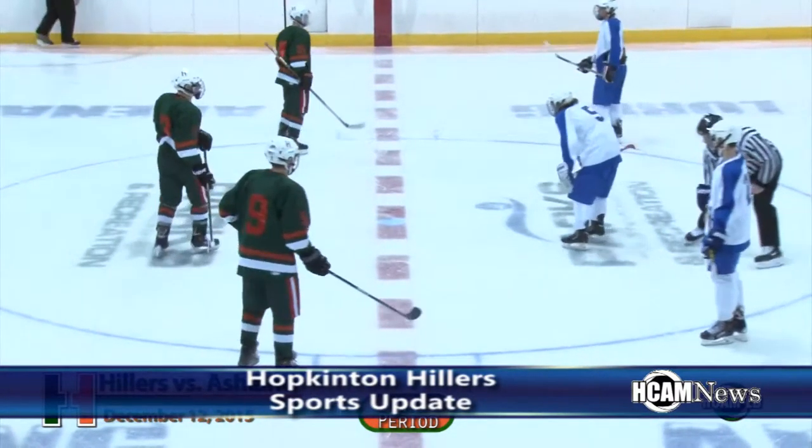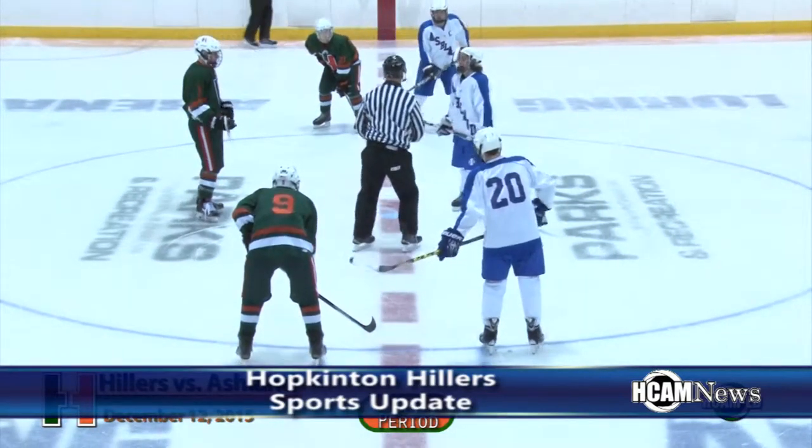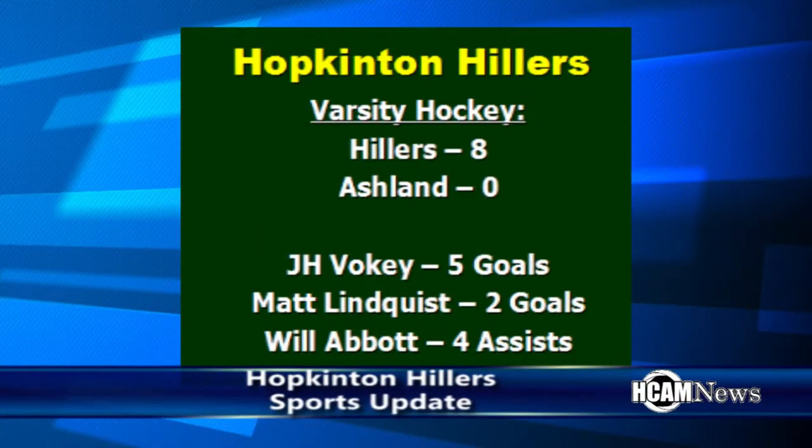That's his third goal — gone up high like that, he's just quick to the top corner. The Hillers beat Ashland eight to nothing in game one of the season. J.H. Volke had five goals, Matt Lindquist had two, and Will Abbott came through with four assists for the Hopkinton Hillers.